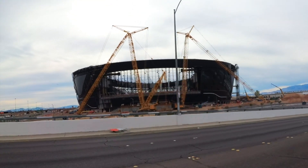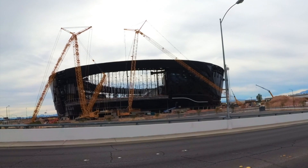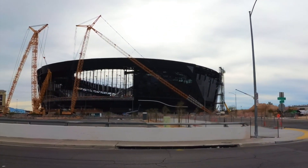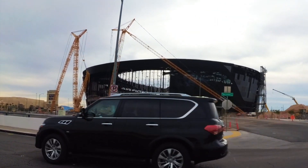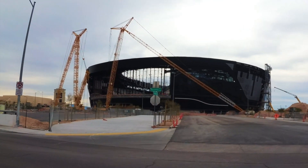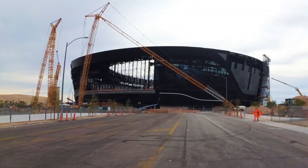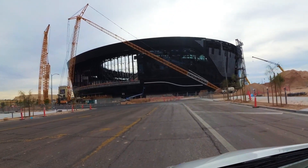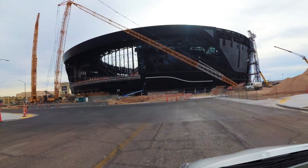Of course, the granddaddy of them all is the Raiders Allegiance Stadium project, which is making a lot of news lately. Everyone's pretty excited about this, and it is going to be finished by 2020 — it has to be done by July because the Raiders are coming here to play football. The UNLV Rebels will also be playing college ball there as well.